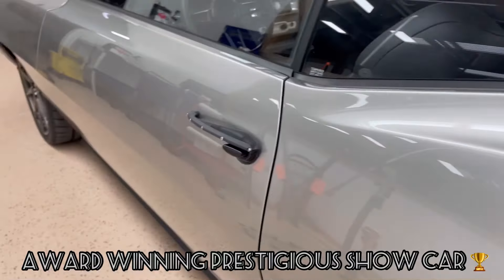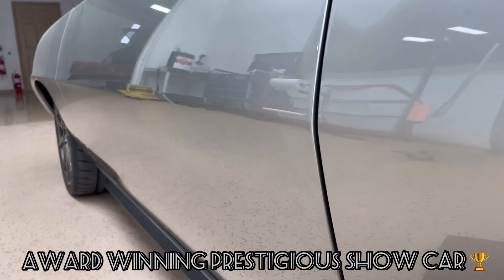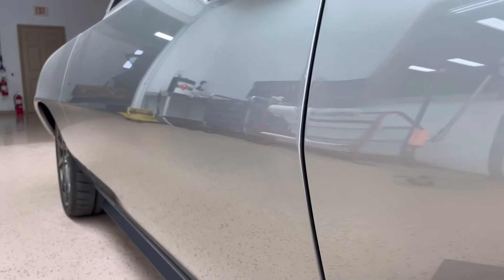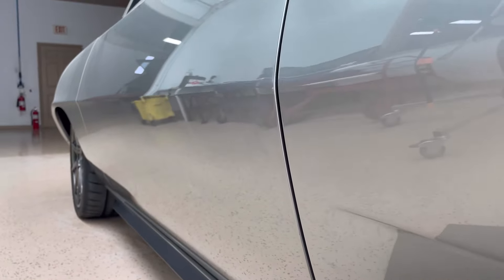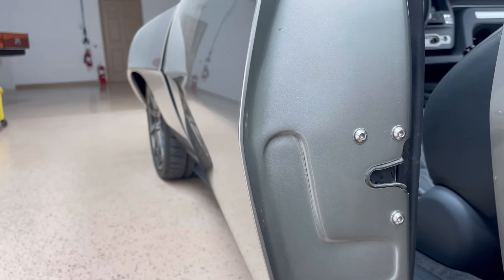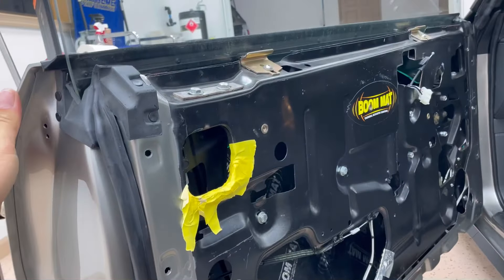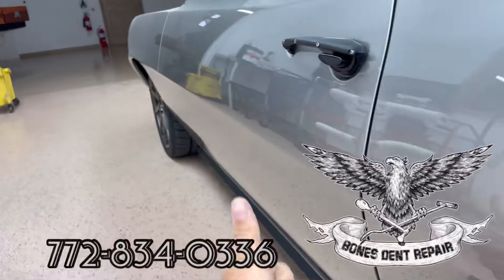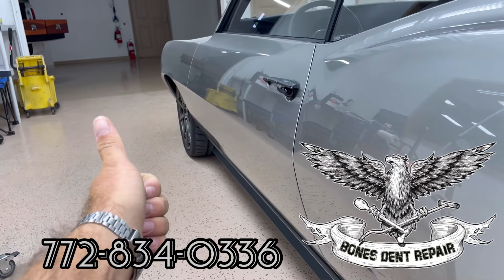In the end it was a huge win for the client and for me as well — a very fulfilling repair. Doing these very challenging repairs is something I actually get a ton of joy from. Thank you for watching and I hope you have a fantastic day.